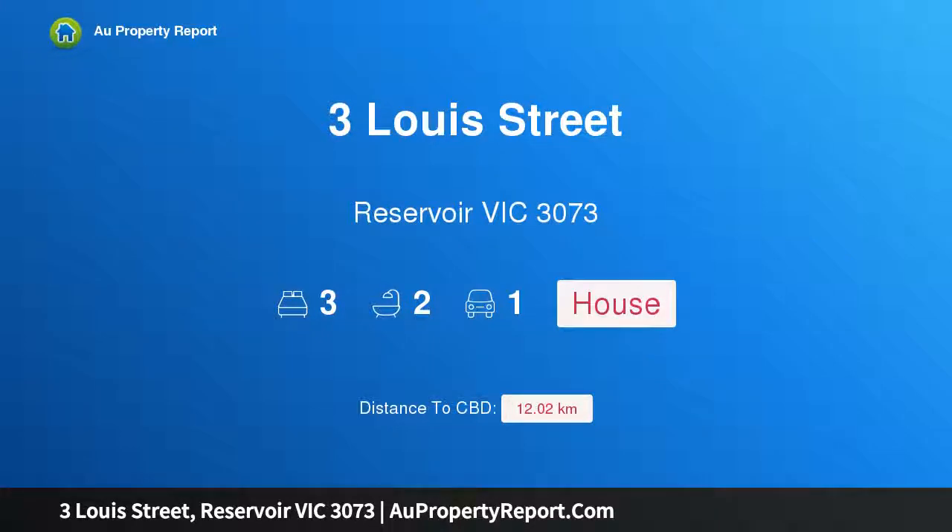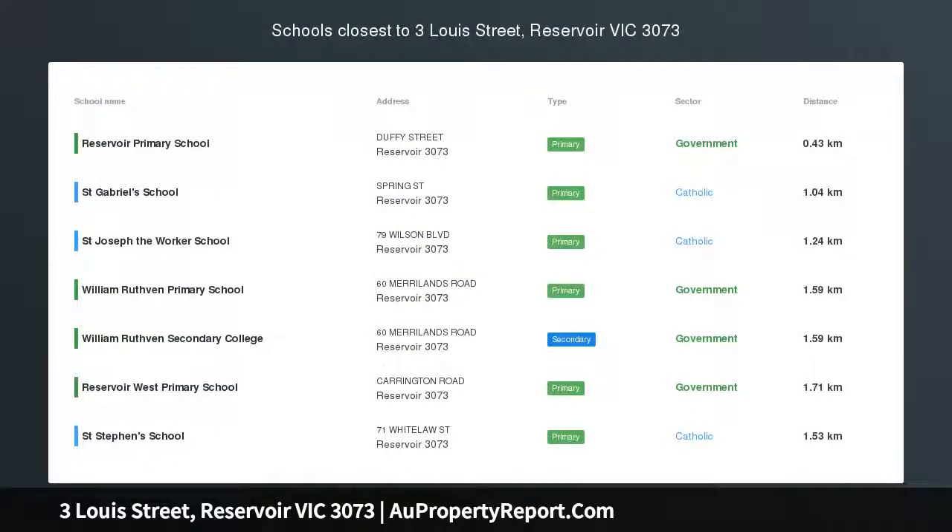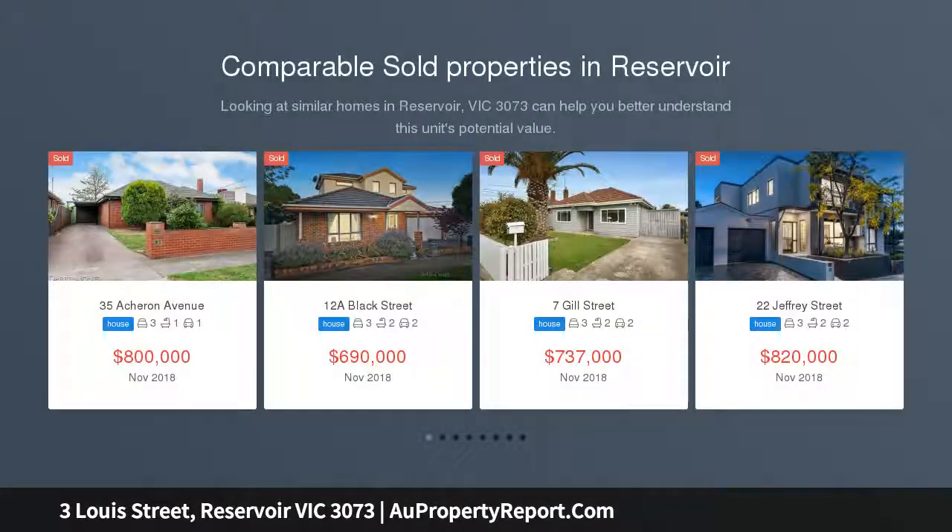Hi, I am glad to introduce Property — Louis Street, Reservoir Victoria 3073. Innovative Entertainer with Spa Alfresco: a renovated entertainer awaits.